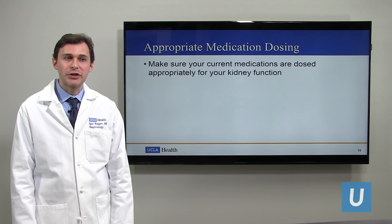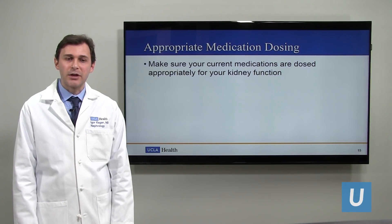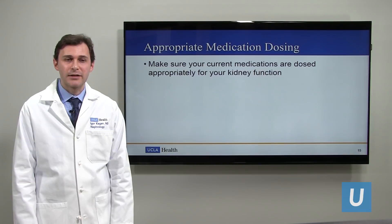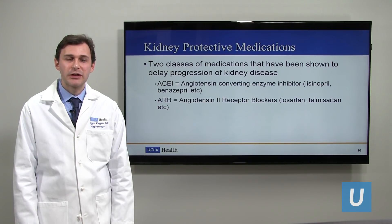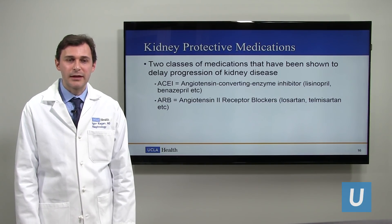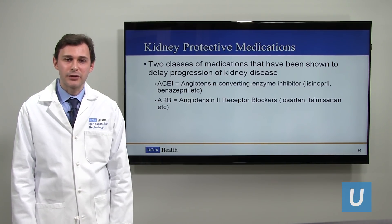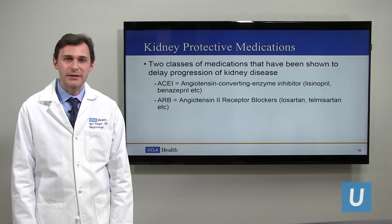Many medications are cleared through the kidneys. For a certain medication like metformin, we have to renally dose it — meaning we adjust the dose to make sure it's appropriate for the patient's level of kidney function. We definitely do that during all of our kidney appointments. We also look at whether there are medications we could start that have been shown to delay progression of kidney disease. There are actually two classes — the ARBs and the ACE inhibitors — and we use those to help prevent disease progression. We don't use them at the same time, so it's one or the other, and we figure out which patients would be best suited for each.